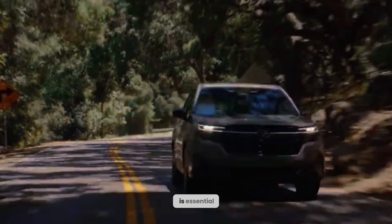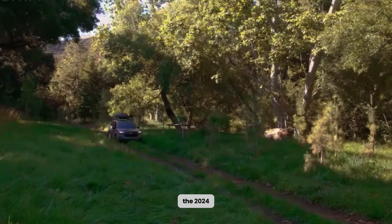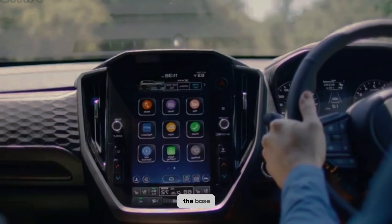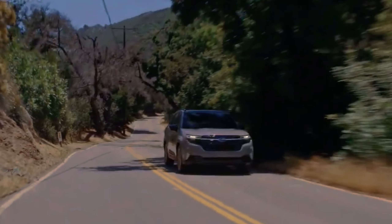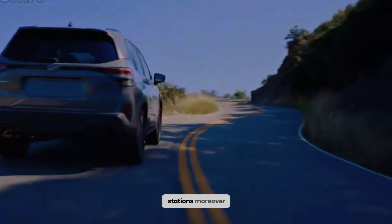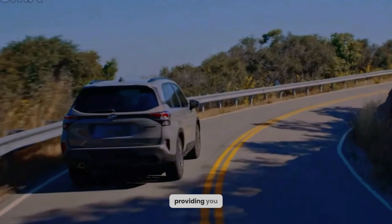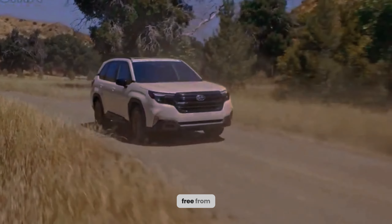However, it is essential to consider that adventures should not be hindered by concerns about limited driving range. The 2024 Outback presents an impressive level of fuel efficiency, with the base engine offering a remarkable 33 miles per gallon on the highway. This means you can confidently embark on longer journeys without the constant need to search for fuel stations. Moreover, the Outback is renowned for its dependable performance, providing you with the peace of mind to explore any destination you desire, free from worries.